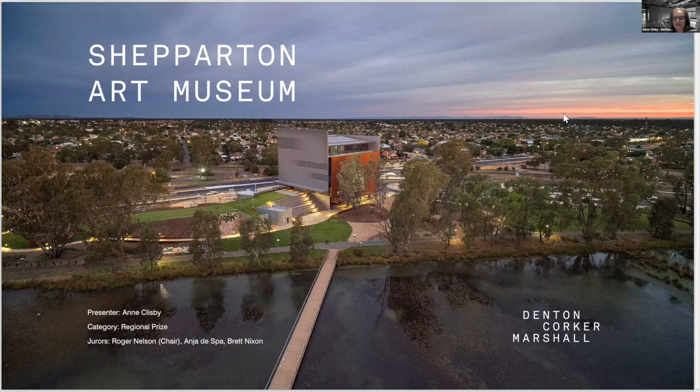Hi, I'm Anne Clisby from Denton Corker Marshall and today it is my absolute pleasure to present the Shepparton Art Museum, or SAM as it is typically known. I would like to acknowledge the traditional custodians and lands in which we're meeting today, as well as the Yorta Yorta people of Shepparton where SAM is located.